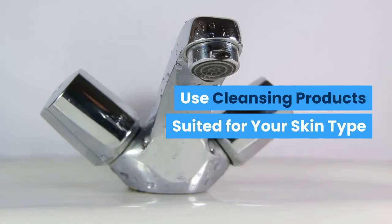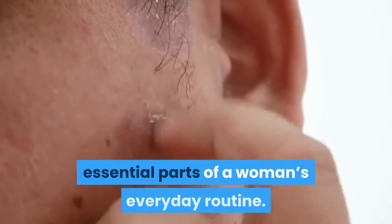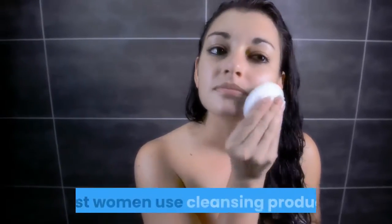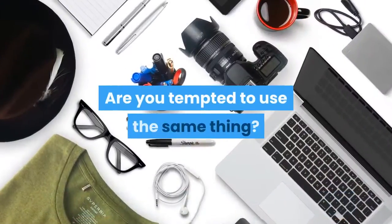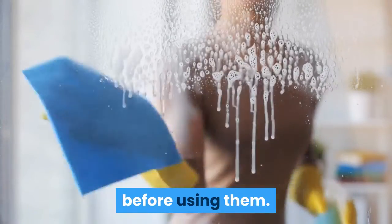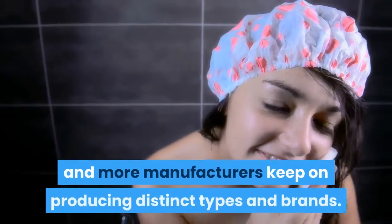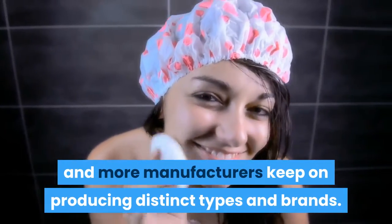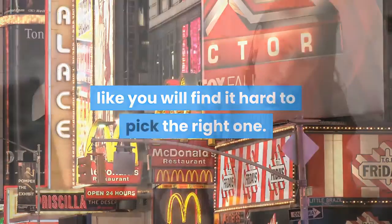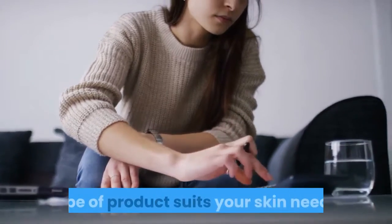Use cleansing products suited for your skin type. Taking care of skin is one of the most essential parts of a woman's everyday routine. To keep their skin beautiful and glowing, most women use cleansing products. If you are tempted to use the same thing, you need to know everything about cleansing products before using them. Simply ask your dermatologist what type of product suits your skin needs.